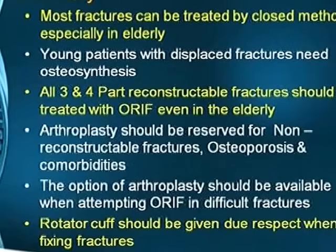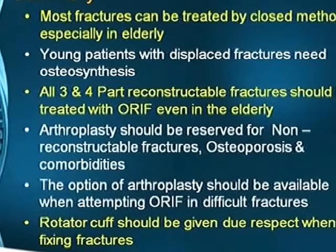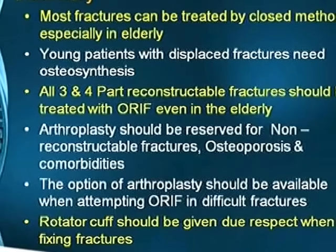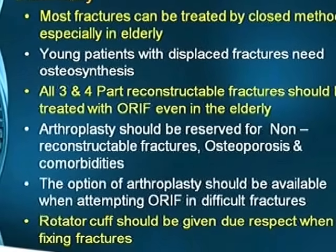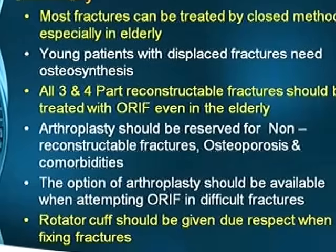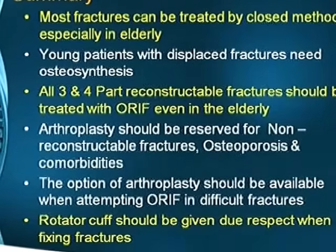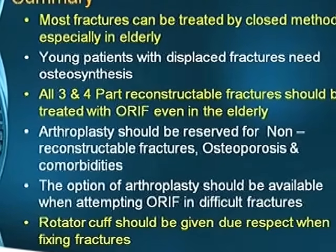In summary: most fractures can be treated by closed methods, especially in the elderly. Young patients with displaced fractures need osteosynthesis. All three- and four-part reconstructible fractures should be treated with open reduction and internal fixation. In the elderly, arthroplasty should be reserved for non-reconstructible fractures, osteoporosis, and comorbidities. The option of arthroplasty should be available when attempting ORIF in difficult fractures. Rotator cuff should be given due respect when fixing fractures. Thank you very much.